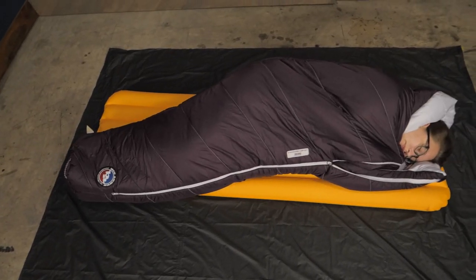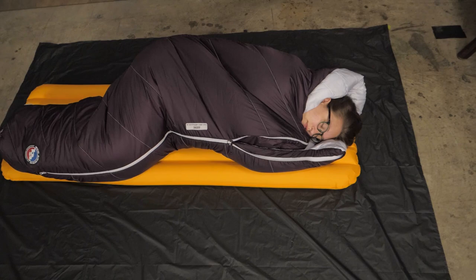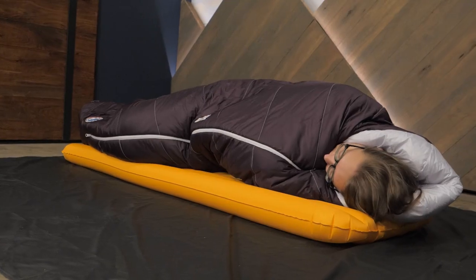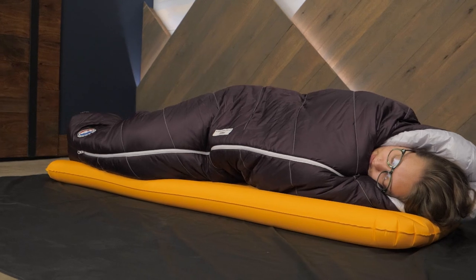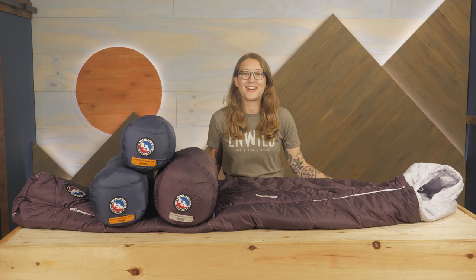If you're a side sleeper who's tired of trying to get comfortable in a traditional sleeping bag, these are a great solution for you. They are the Big Agnes Sidewinder Camp Sleeping Bags. You can see the full specs along with other great gear at nwild.com.